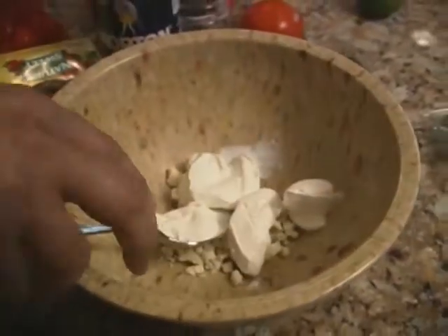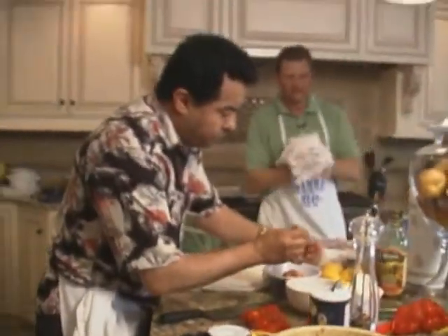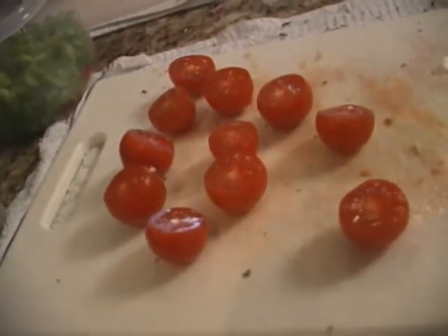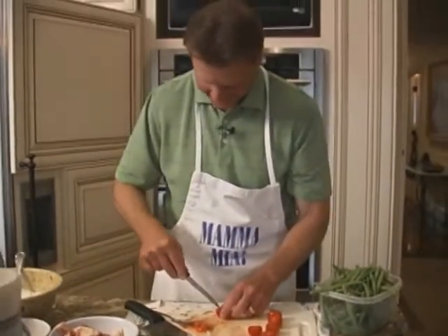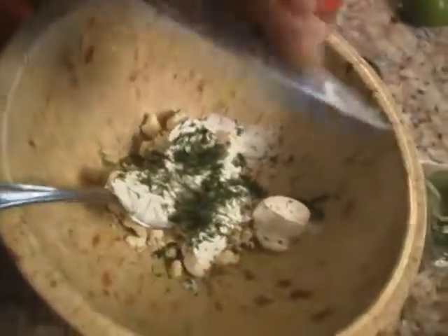I'm trying to make a little mix to stuff these little tomatoes to do a little appetizer. Jarpy slices off the top of the tomato and gets the seeds out to form a tomato cup, deep enough to hold the filling. The tomato and fresh dill — you can smell that through the camera. People can smell that at home.